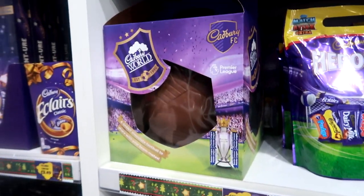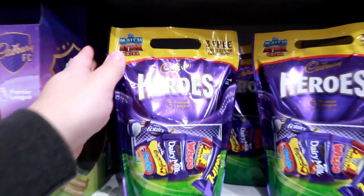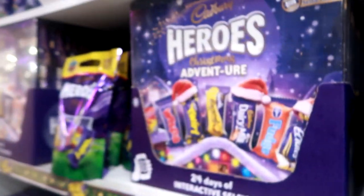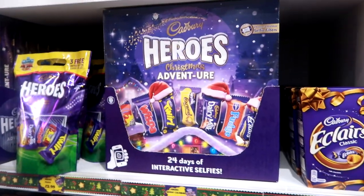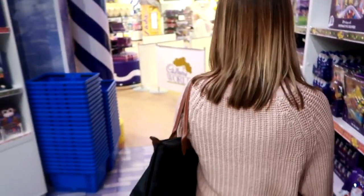So yeah, this football is £14.99, which is cool. Got a Heroes bag with free Match Attax in. Oh, advent calendar - do you want any Christmas stuff, Claire?